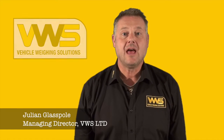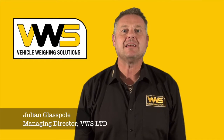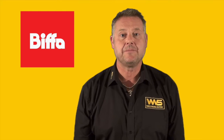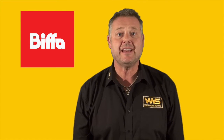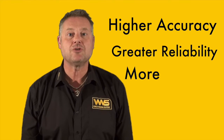Hello, my name is Julian Glasspole and I'm the Managing Director of Vehicle Weighing Solutions. VWS has been proud to supply Biffer with weighing systems for the last five years. Recently we got a call from Biffer Southampton to see if we could enhance the performance of their bin weighing fleet, so they in turn could give their customers higher degrees of accuracy, greater reliability and more transparency.